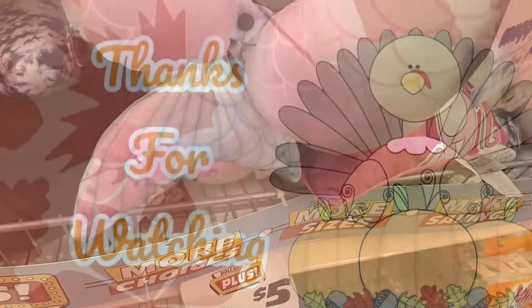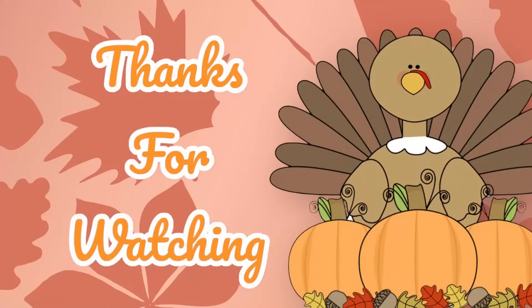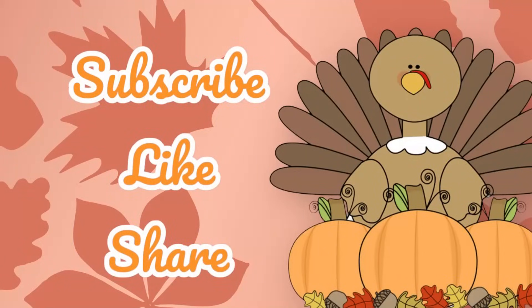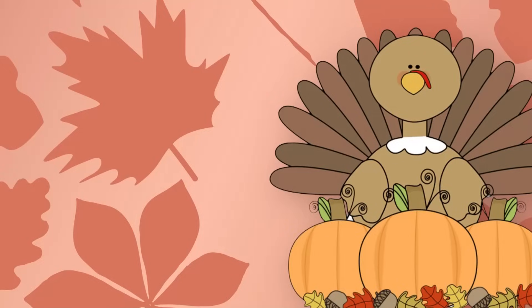And that is it for today's video! Thank you guys so much for watching. Don't forget to subscribe, like, and share. Here are some other videos from our channel you might enjoy — have a great week and I'll see you back here on Friday!